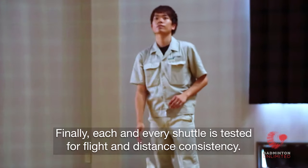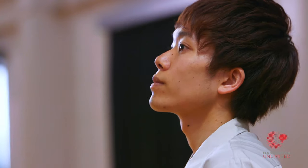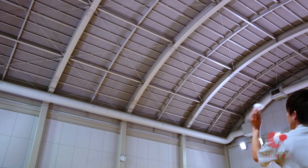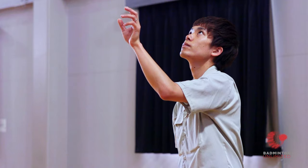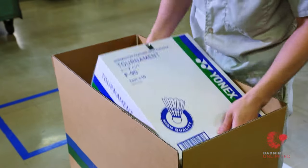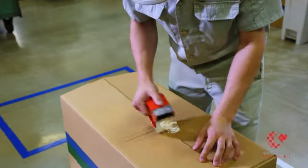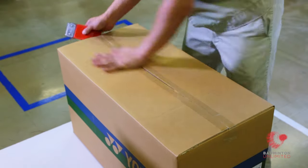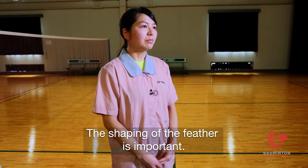Finally, I will check the distance and balance. This is the most important part of the product.